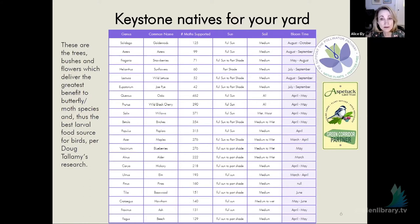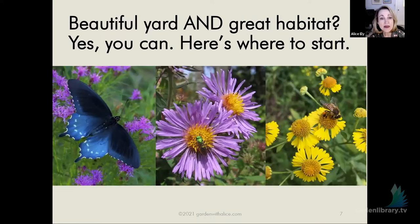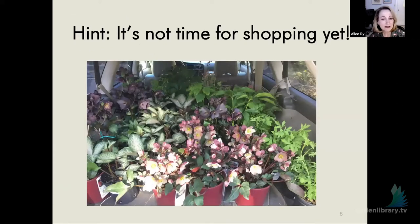These are some desirable plants — you can have a beautiful yard and a great habitat. Now, I know we all want to go shopping in the nursery and bring home beautiful plants. But you're going to end up with driveway plants — plants sitting in your driveway waiting because you don't know where to put them. You just bought them because they're pretty. That's not the way to start.